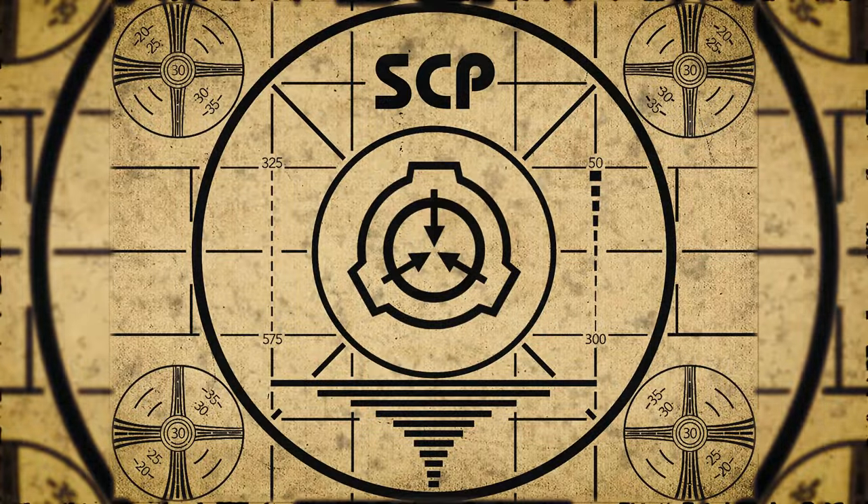Lesson complete. If you missed the previous orientation, go watch SCP-400, Beautiful Babies, right now.